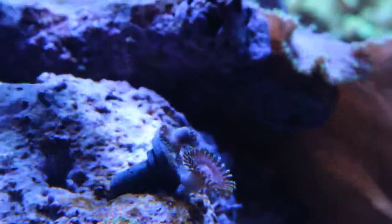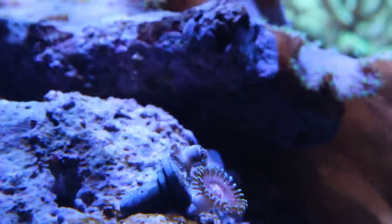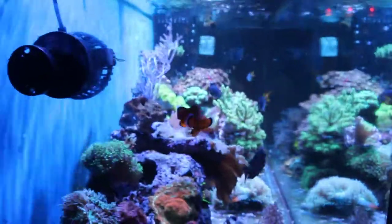This one zoanthid frag is new — it was just two polyps when I got it and now the babies are starting to grow. It's been about a month and a half so it should have some growth, but keep in mind it did spend 50 hours in transit.